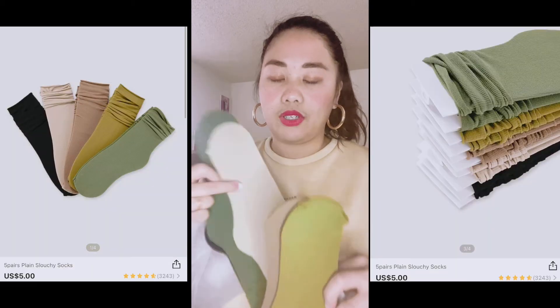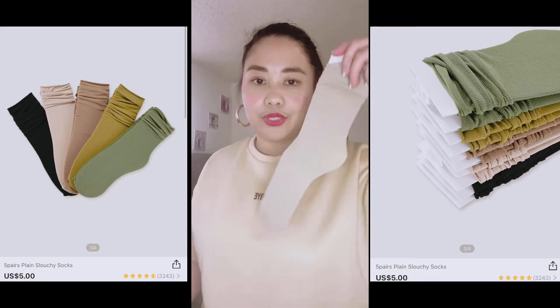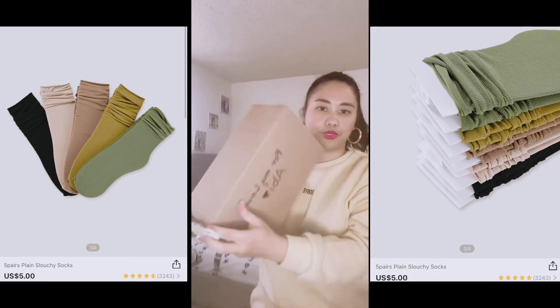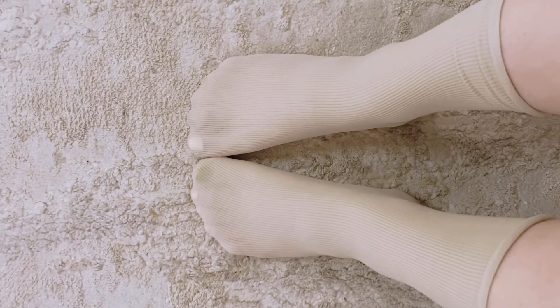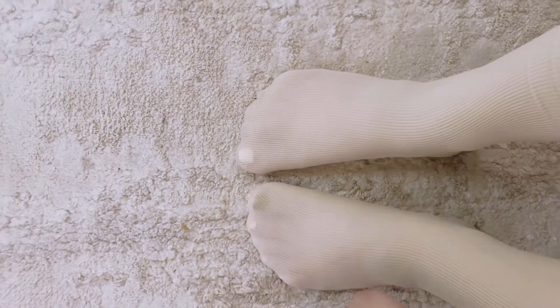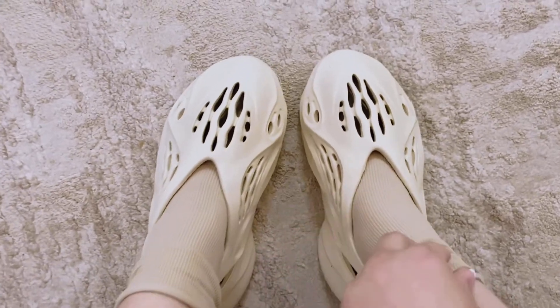Bumalitin ako ng socks na iba't-ibang color. Try din natin — mukhang mahabang yung mga socks. Merong green, brown, tapos yung medyo ka-color nito. Parang may green ulit and then black. Isasuot ko to kasama ng shoes. Ayan yung tura ng socks — medyo malinaw siya.